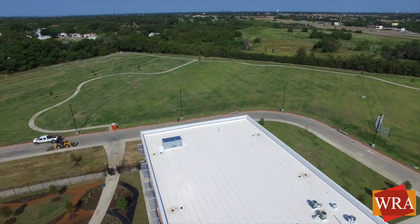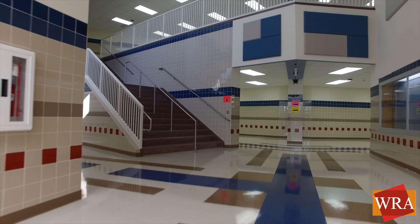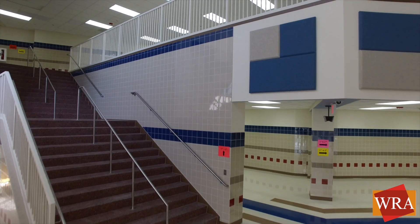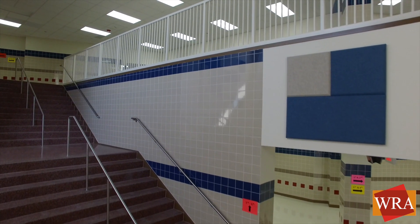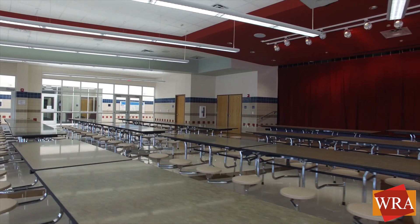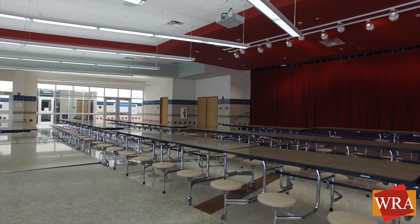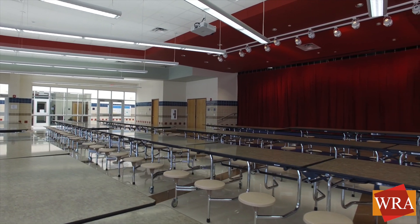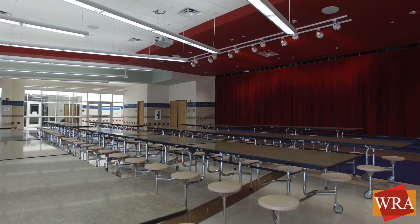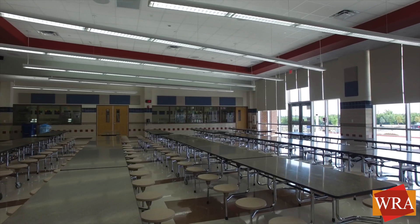The two-story school design, solar orientation, and HVAC geothermal system with energy monitoring add for a significant decrease in energy consumption. Additional sustainable features include natural daylighting in the majority of learning spaces and a highly reflective cool roof to reduce the heat island effect.